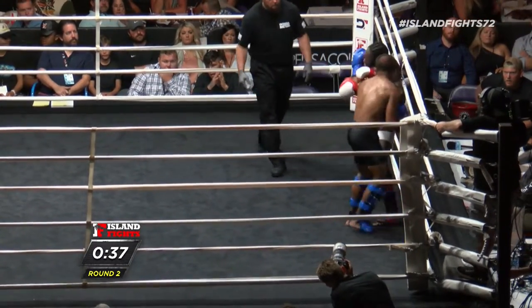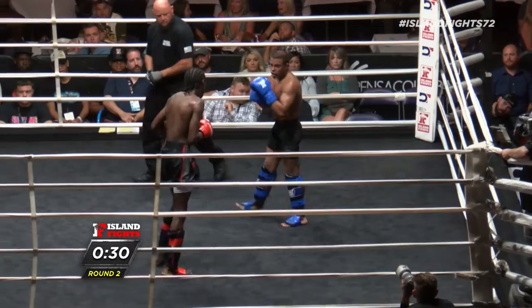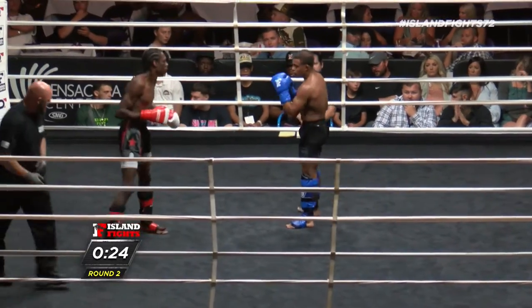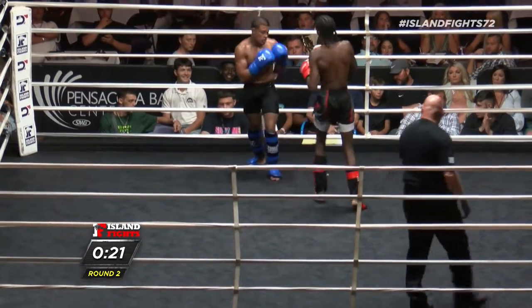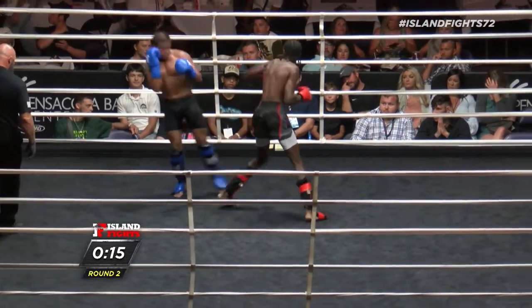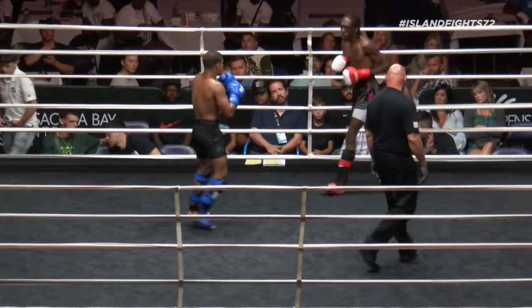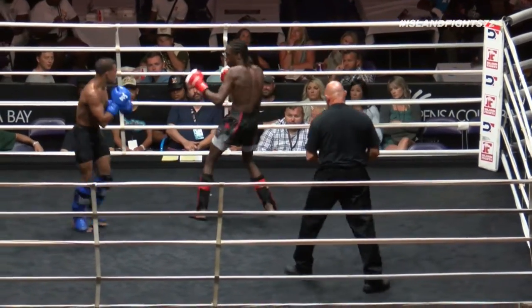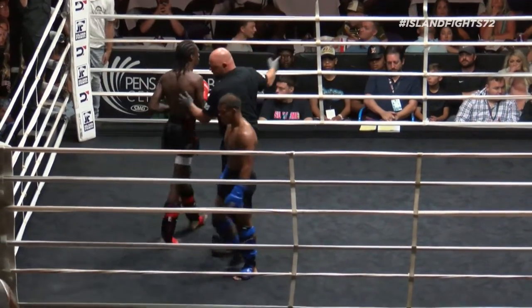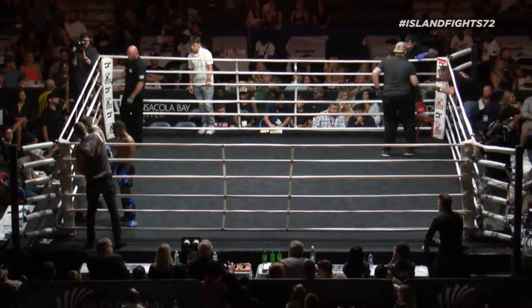Godinez does a great job when he gets inside and lands big shots, but then gets so close he can't throw anymore. Beautiful knee in there again by Godinez — he catches the kick once again. He's got about a 75 percent catch-counter rate; he's really honing that skill tonight. Ten seconds left of round two. Two big right hands — looks like another strong round for the blue corner, Godinez. He's got a little swagger — I like it, I'm a fan.